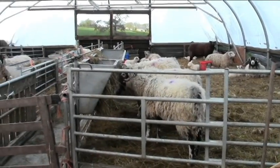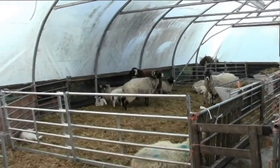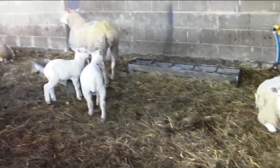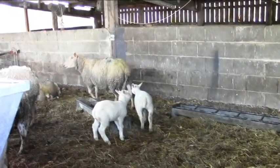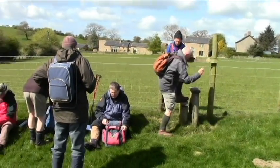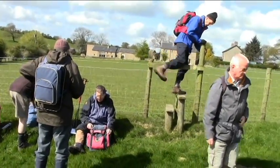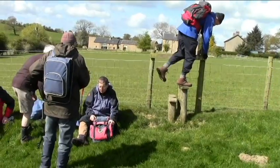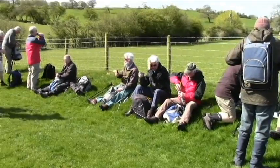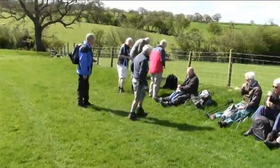And the sheep and the lambs - new lambs - they're covered in so they can keep an eye on them. A little nursery for them. So this is our coffee time now. Sixteen of us on the walk today, so that's a good number for us.